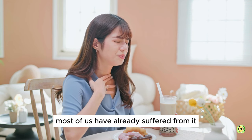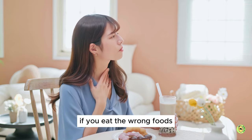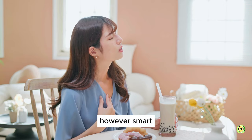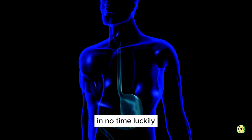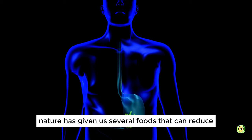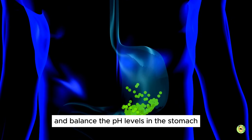Most of us have already suffered from it at some point in our lives. It is common knowledge that the condition can worsen if you eat the wrong foods. However, smart dietary choices can help you deal with this issue in no time. Luckily, nature has given us several foods that can reduce the formation of acid in your stomach and balance the pH levels in the stomach.